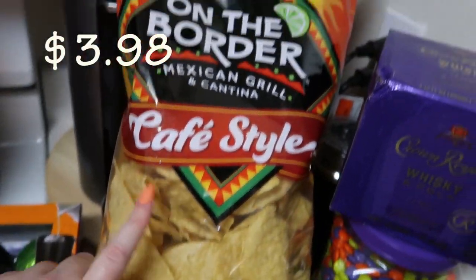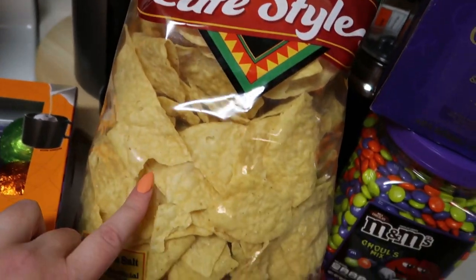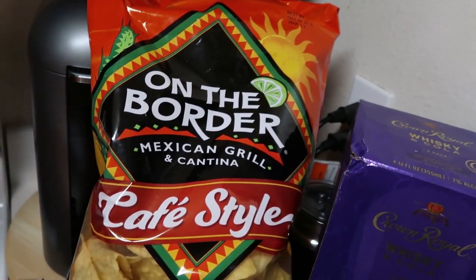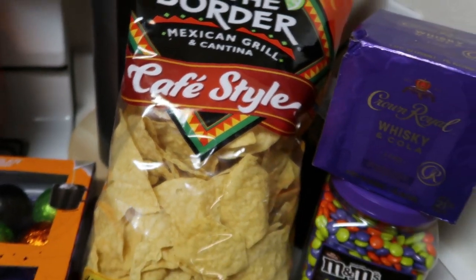We did get this big bag of On the Border cafe style chips. We really like these — we also like the Costco tortilla ones, but believe it or not we are almost out of them, so we went ahead and got these. My younger son likes to have them in his lunch.